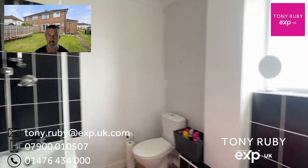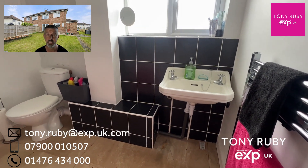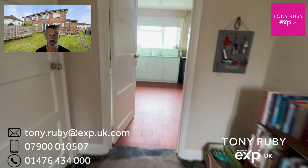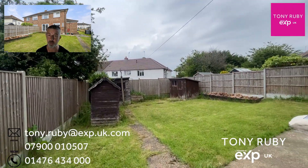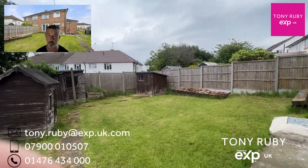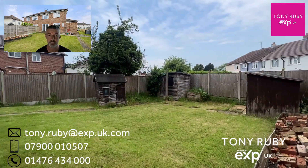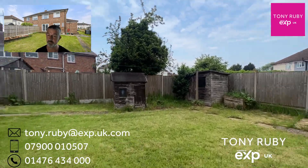The property is being sold recognising that a little bit of improvement is required in certain places, but I think this will overall add to the value and allow somebody to create the home of their dreams. To the side we've got a continuation of the pathway which takes you on to the rear gardens. These are concrete post and gravel board fencing to the boundary, giving a good level of security for children and pets.